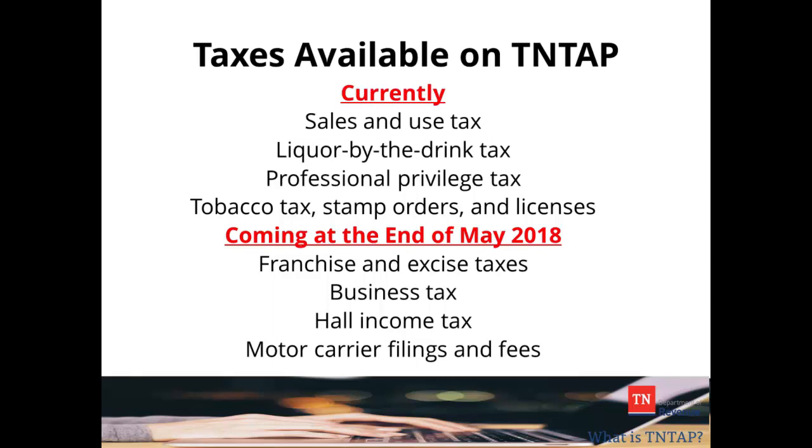Beginning at the end of May 2018, franchise and excise taxes, business tax, haul income tax, and motor carrier filings and fees will be added to 10TAP's filing and payment options.